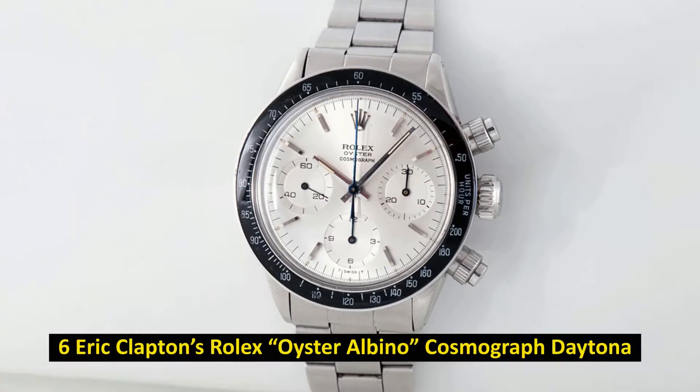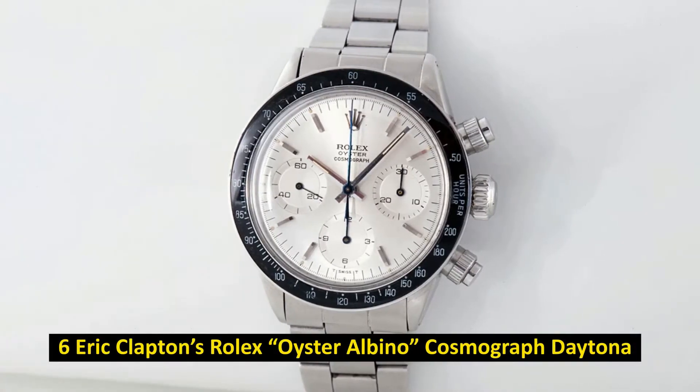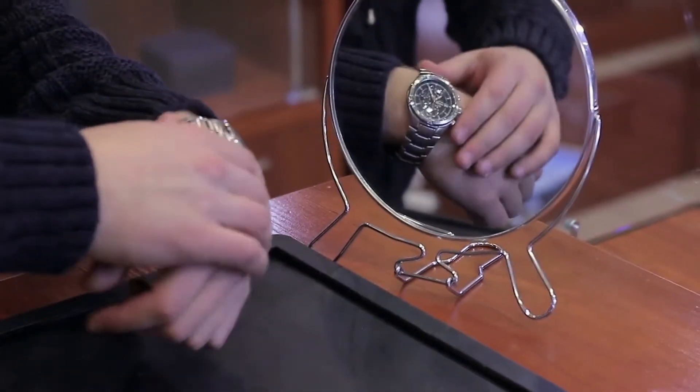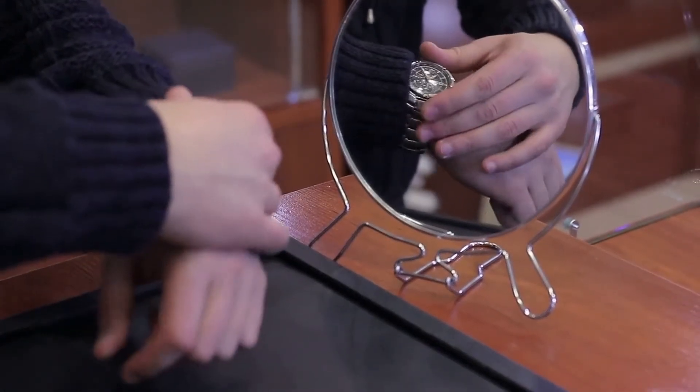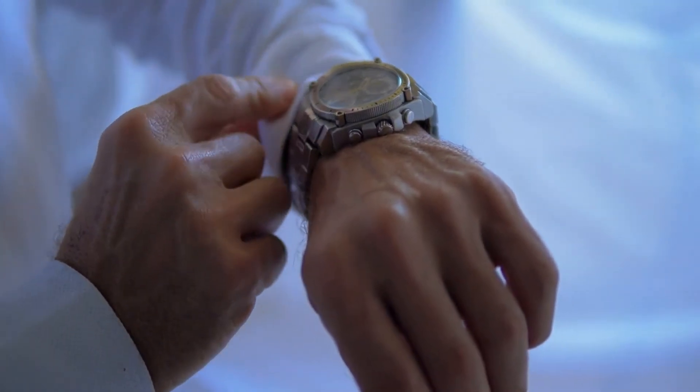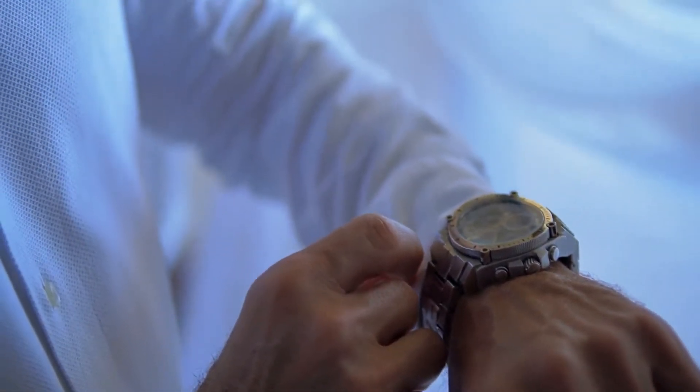Number 6: Eric Clapton's Rolex Oyster Albino Cosmograph Daytona. Sold for $1.4 million in May 2015. The Oyster Albino is a very rare watch because there are only four of them in the world with a dial that is only one color. The dial of a Daytona watch typically has two different colors, one of which is used to contrast the chronograph totalizers with the rest of the dial.